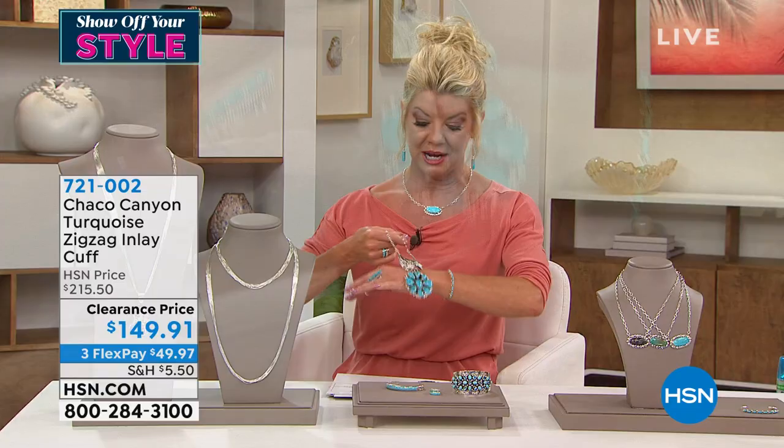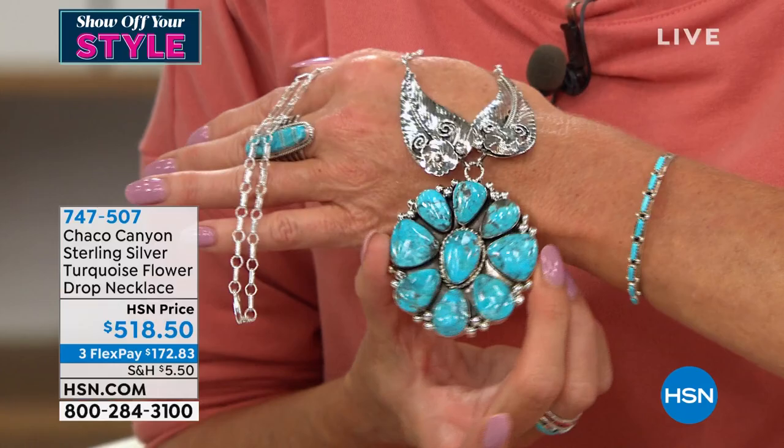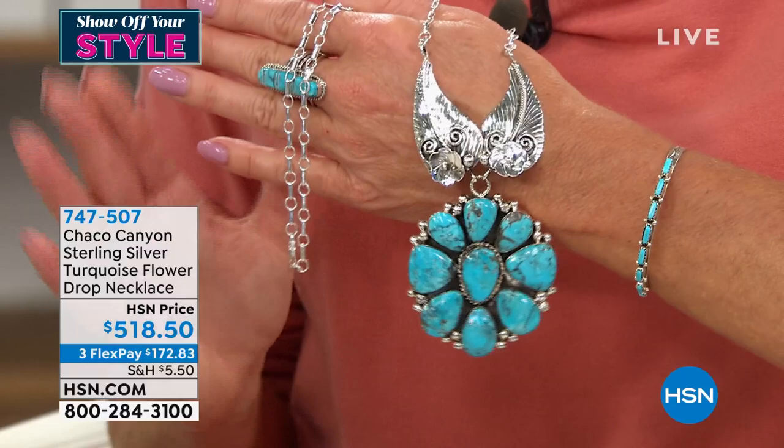Definitely brand new — our biggest and boldest piece we're offering this hour. In case you missed any information, I have nine remaining. That's it. We don't bring in many — these are very custom, weeks in the making just to make one. Today we're featuring this — item number 747-507. That one also, like the last cuff bracelet, is on its way to a complete sellout. Talk about impressive!